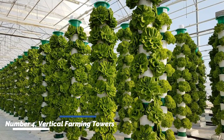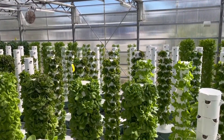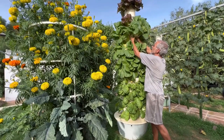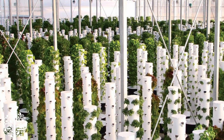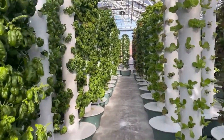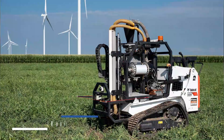Number four: vertical farming towers. Vertical farming towers are revolutionizing urban agriculture by maximizing crop production in limited space. These towers utilize vertical space, hydroponics, and LED lighting to grow crops efficiently. By stacking multiple layers of crops vertically, farmers can achieve higher yields while conserving land and resources.